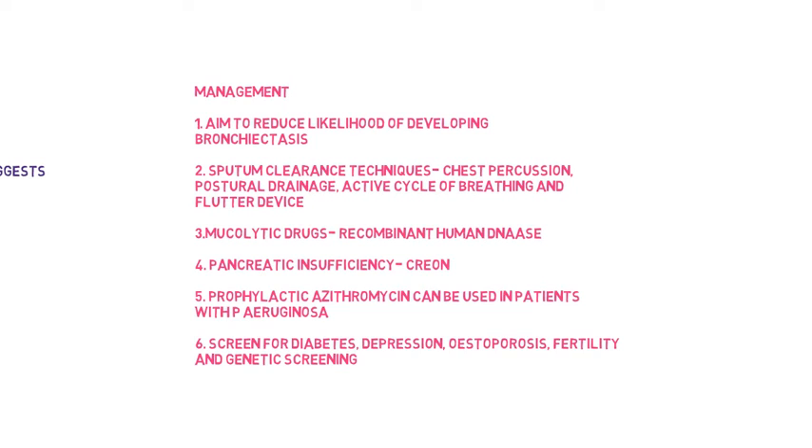All important things to consider are to screen for diabetes, depression, and osteoporosis, and to offer fertility and genetic screening to patients with cystic fibrosis if the need arises.